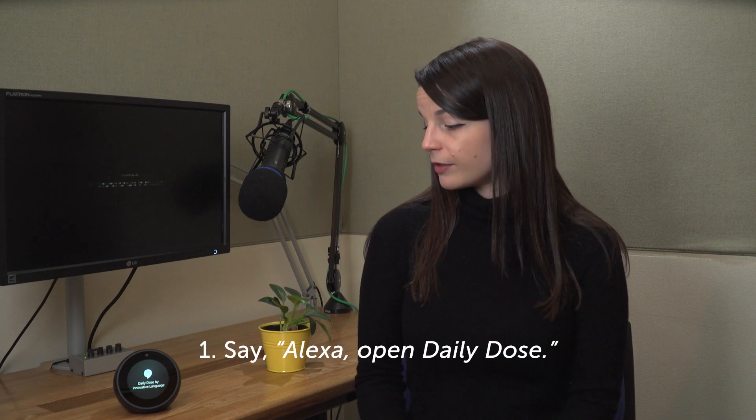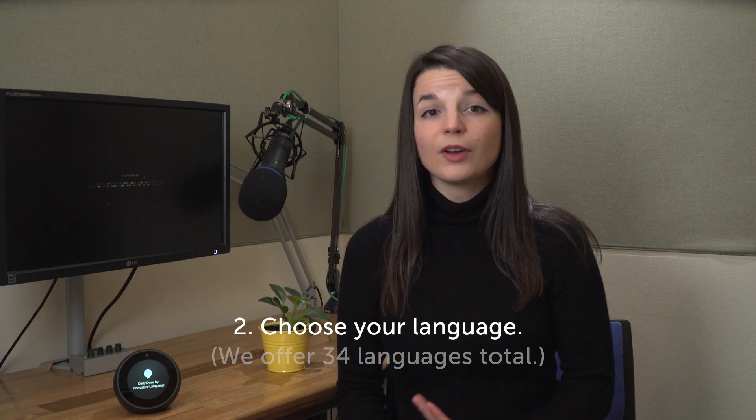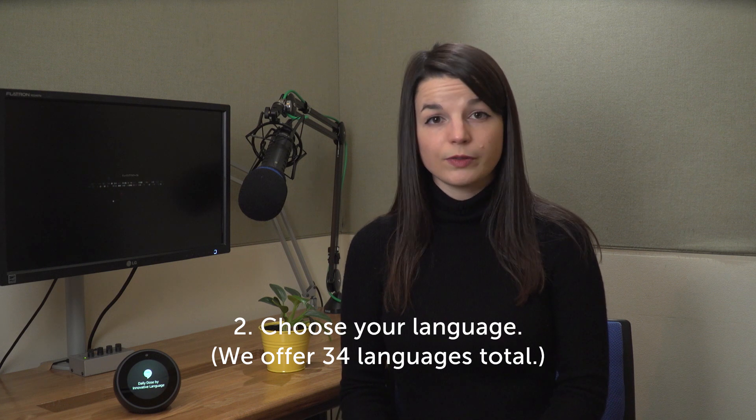Alexa, open Daily Dose. What language would you like to learn? Then just choose the language you want to study. There are 34 different languages you can choose from.